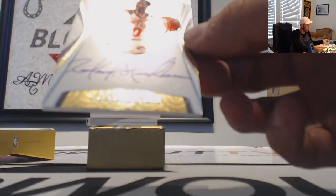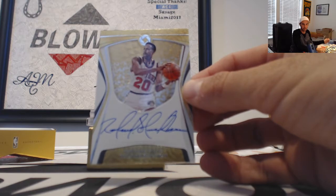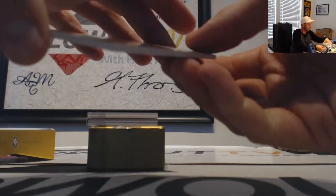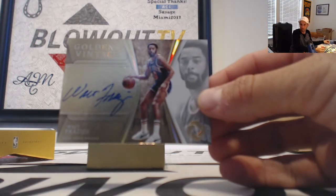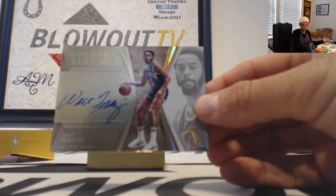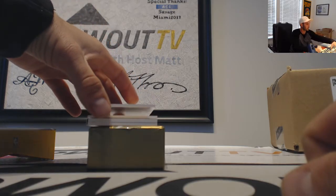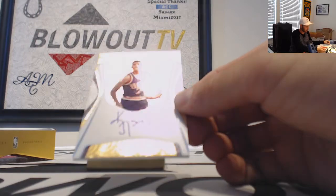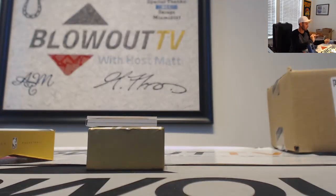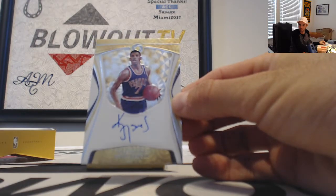Next is a Rolando Blackman autograph, New York Knicks — that one goes to Mel, numbered 249. Followed by another New York Knicks autograph: Walt Frazier Golden Vintage, number one of ten. Next is a Kevin Johnson for the Suns autograph going to DPZ — that is seven of 49, his jersey number.